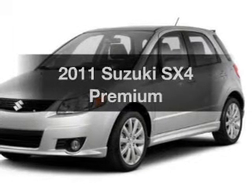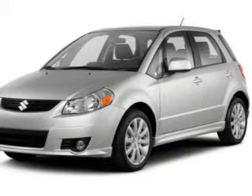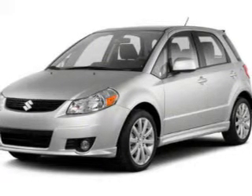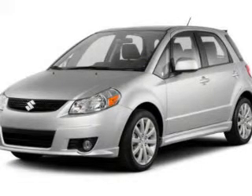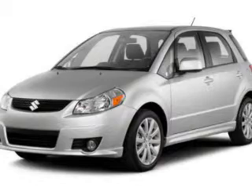Introducing the 2011 Suzuki SX-4. Travel the roads in style and comfort in this great vehicle. The powertrain includes all-wheel drive with an efficient four-cylinder engine driven by an automatic transmission. Anti-lock brakes help you bring your vehicle to a safe stop.